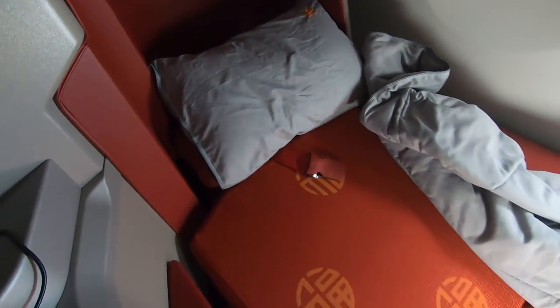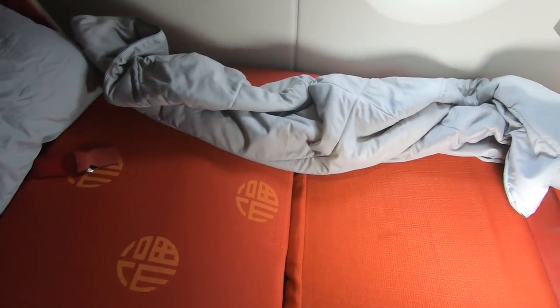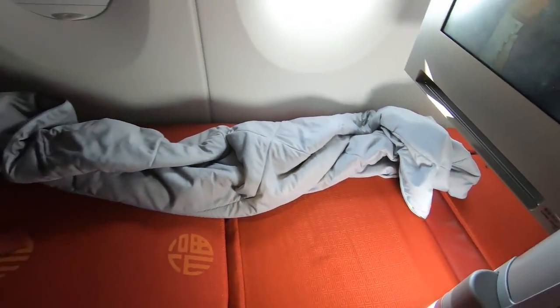It's time for a nap now. The seats do lie flat, so you can see there is plenty of leg room that extends to the back.